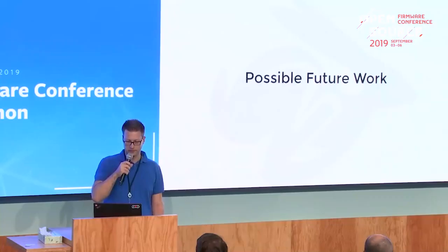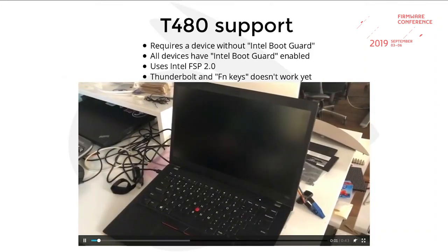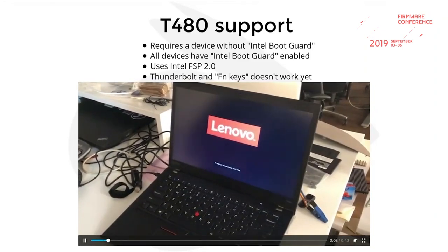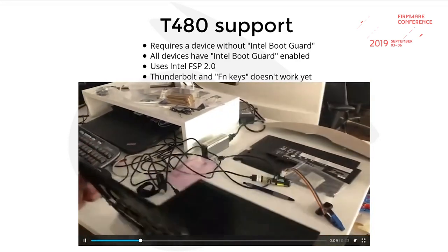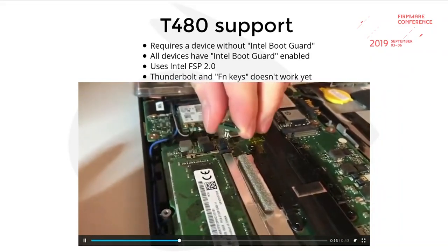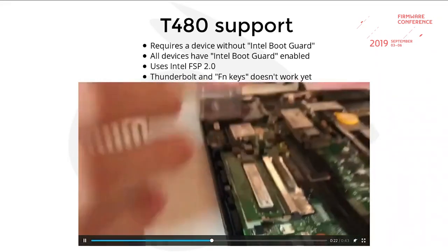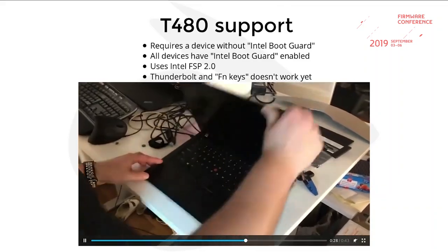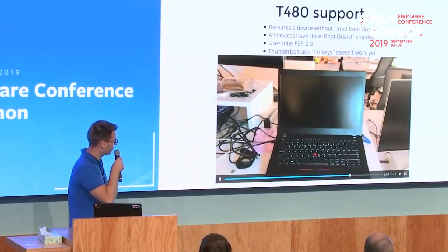Possible future work: we have the T480. All those devices have Intel Boot Guard — if you get one that does not have it enabled, you can change the firmware and run Coreboot on it. Thunderbolt support is still missing, but System76 ported it to their laptop series, so once they upstream it we'll have support for that too. Basically everything should work — you just replace the firmware chip with Coreboot running a Tianocore payload, and then it boots up showing the Coreboot logo instead of the Windows firmware.